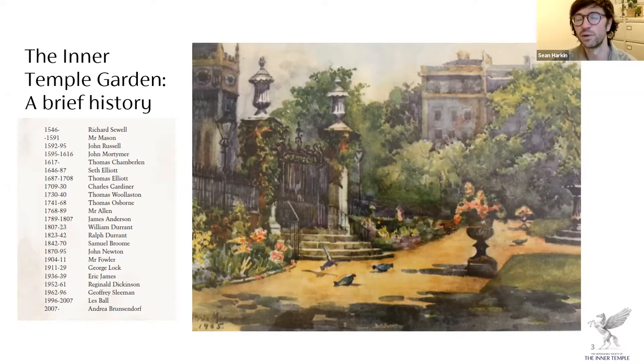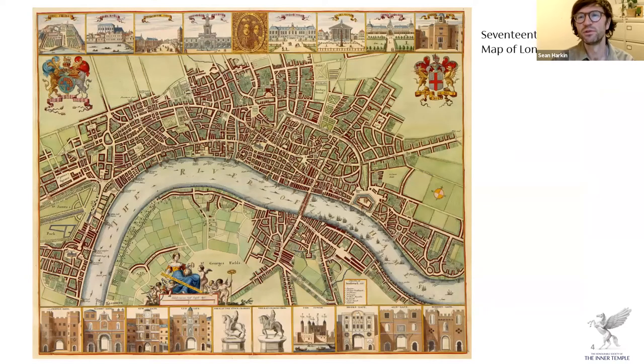There's evidence of a garden here throughout the site's history, and from 1546 we have evidence of a head gardener in our archives. This picture is from much more recent history — 1905 — and it depicts the main garden gates, the high borders, and the treasury building as it was back then, with the sundial just visible in the corner. In terms of the garden's history, I'm going to fast-forward to the 17th century.